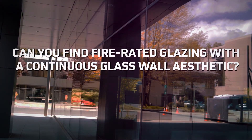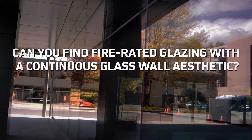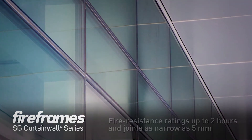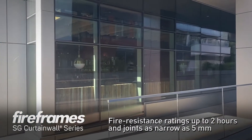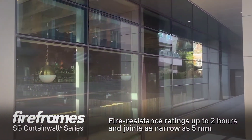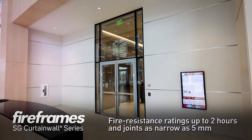Fire rated glazing with a seamless surface appearance is the next step in a long evolution of fire rated glazing with aesthetics comparable to non-rated systems. TGP's FireFrames SG Curtain Wall Series, for example, is a fire resistive system achieving the clean sight lines and smooth monolithic appearance of silicone glazed curtain wall systems.